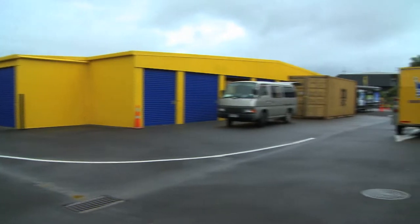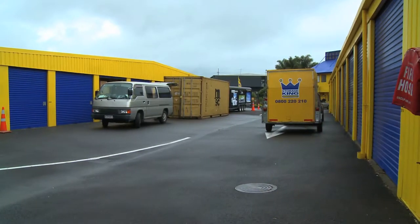In the unlikely event of a fire, sprinkler systems are installed in each storage unit for your peace of mind. We are an MPI approved transitional facility, so we can cater for people bringing containers on-site to unload into their storage units.